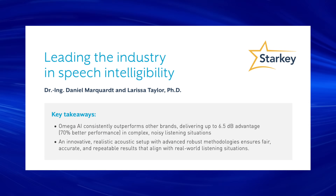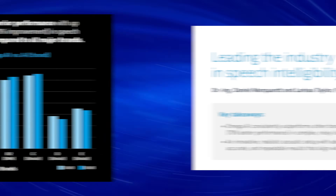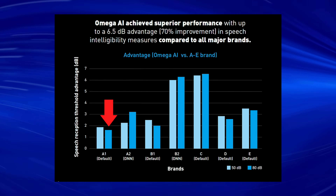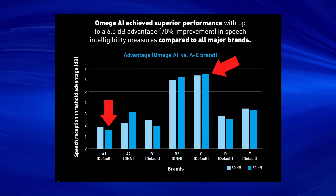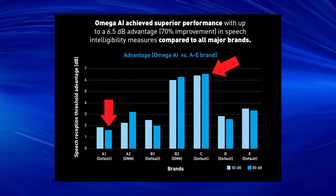In another Starkey white paper by Daniel Marquardt and Larissa Taylor, the Starkey Omega AI hearing aid outperformed other brands by 1.5 to 6.5 decibels in speech reception threshold advantage with Starkey's testing protocol. Of course, this is not just showing us DNN directionality — it's basically showing us that the Omega AI hearing aids are just really good hearing aids.